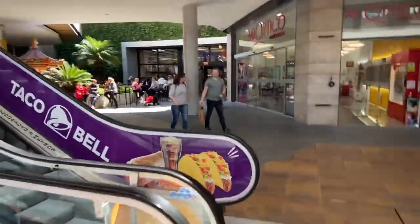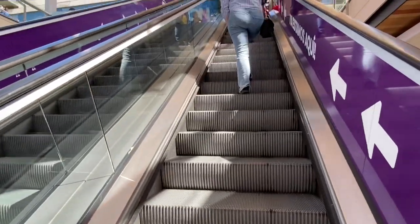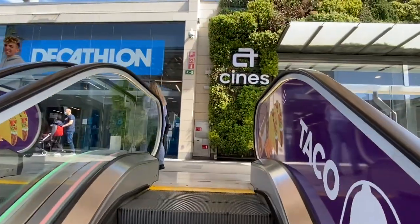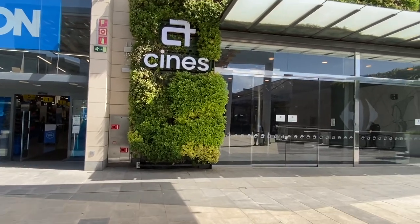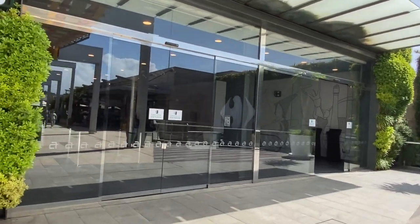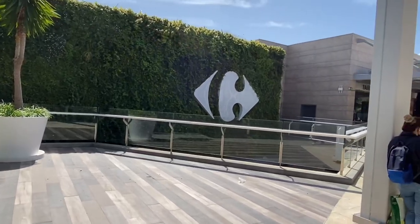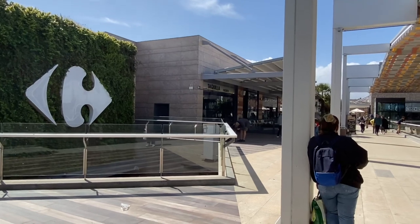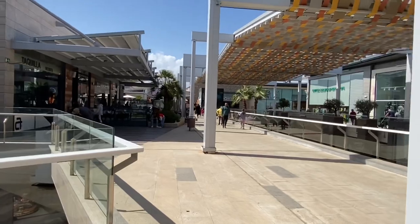Up the escalator we go — there's a lift as well if you're unable to walk. The first thing you'll see is the cinema, which is actually a bit of an odd one because you have to go to a separate building to buy your tickets. That shop just there — that's where you buy your tickets before you go into the cinema. Normally the tickets are sold in the cinema themselves, aren't they?